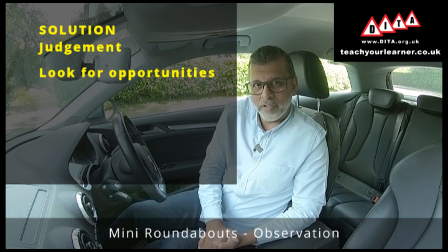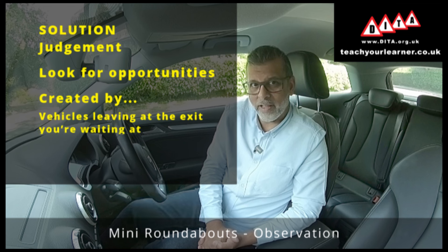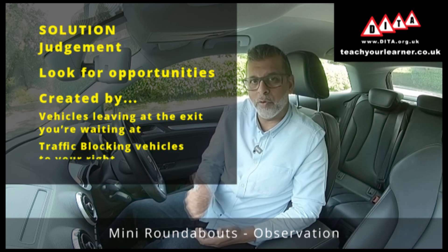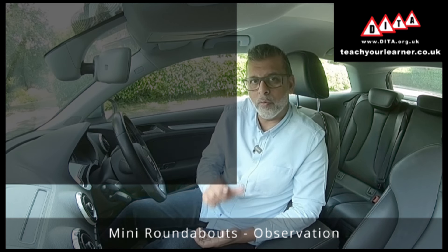These opportunities can come from vehicles that are leaving at the exit you're waiting on, or from traffic coming from other directions which prevent the traffic from your right emerging onto the roundabout. We call that vehicle a blocker.